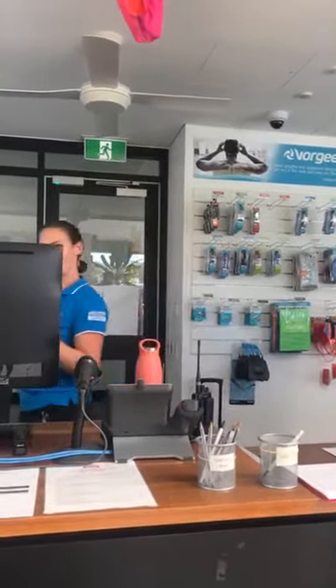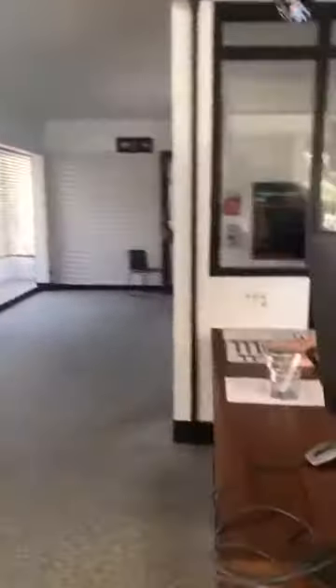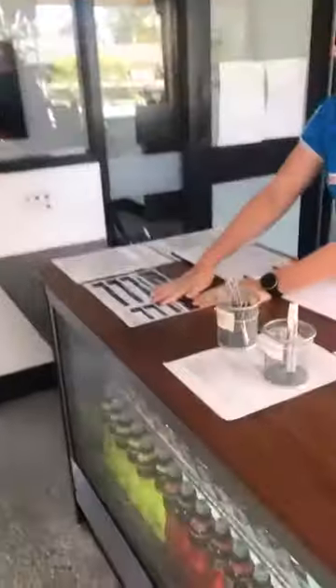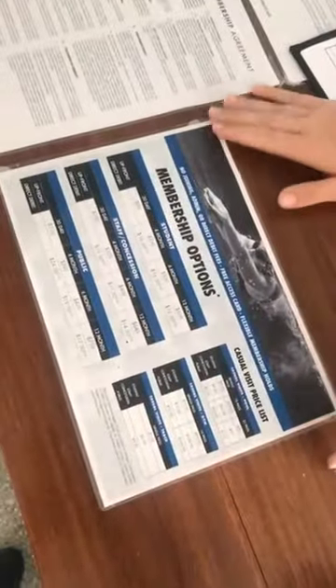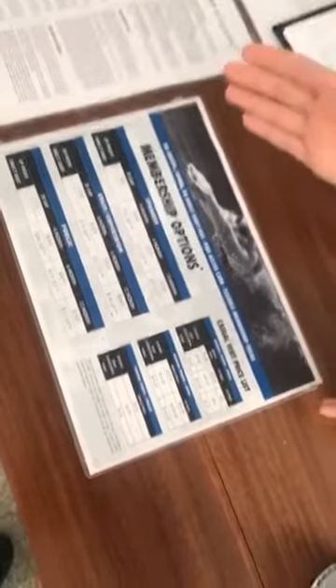So we have memberships available that include both of the gyms on campus, the fitness classes, the pool, and the track. We also have courts here. It's available to use for anyone in the public — it's cheaper if you're a student here. And you can buy casual visit passes for the pool alone or for the gym. But I can take you through to the gym.